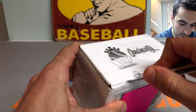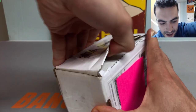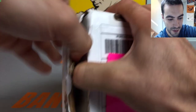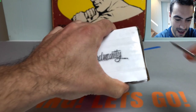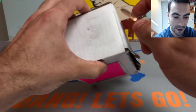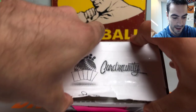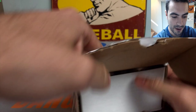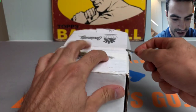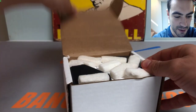I actually did not go to any card shows or card stores this weekend, which was pretty tough to refrain from doing. However, I did get super organized and cleaned up in my card cave, which I think was more valuable. Now I can kind of get my ducks in a row and really ratchet things up a couple notches here.